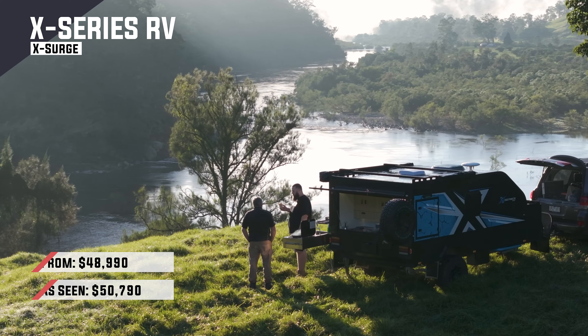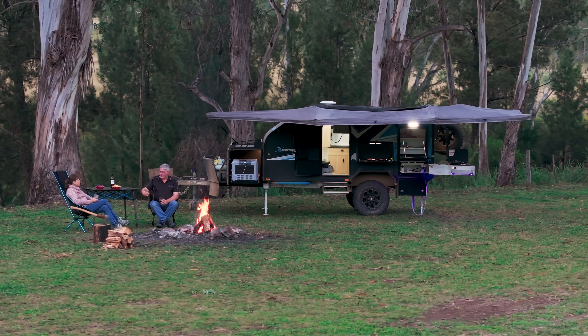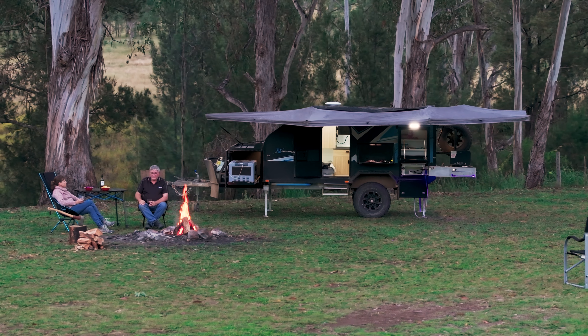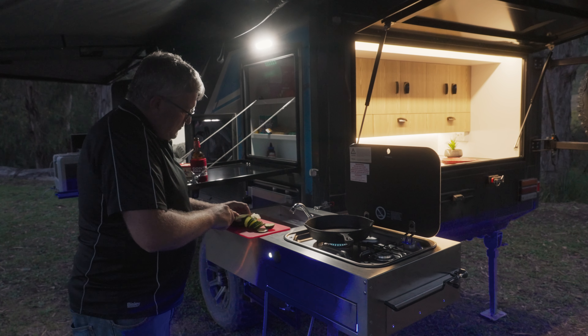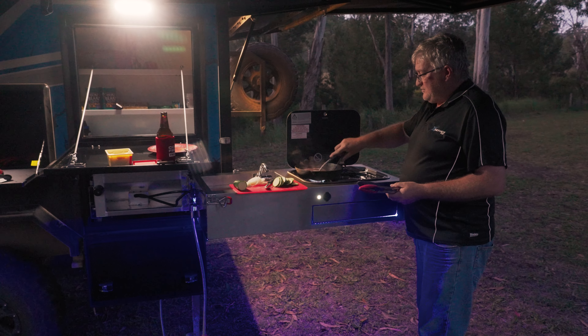We're pretty lucky here at Camper Trailer of the Year Awards — we get to see some fantastic trailers coming into the market and new models all the time. But what we don't necessarily get is to launch a model. I was talking with the business development manager, Kelvin, and he said what they were trying to focus on was to bring campers to the market that had features that other campers don't have.